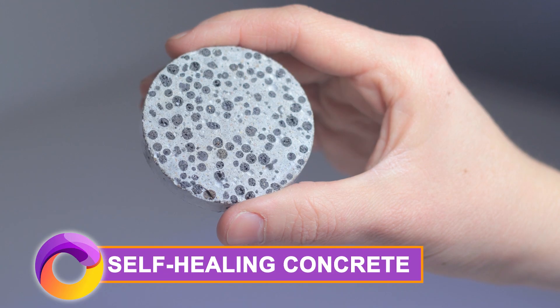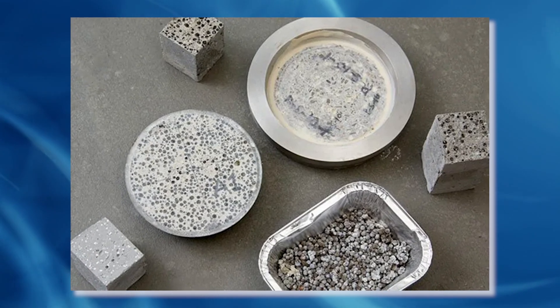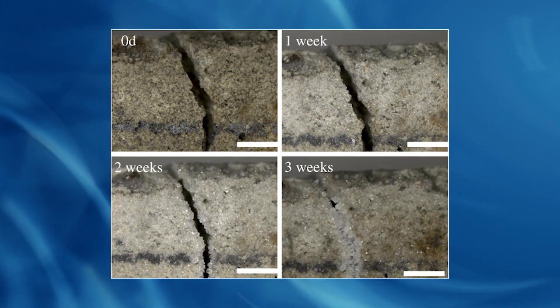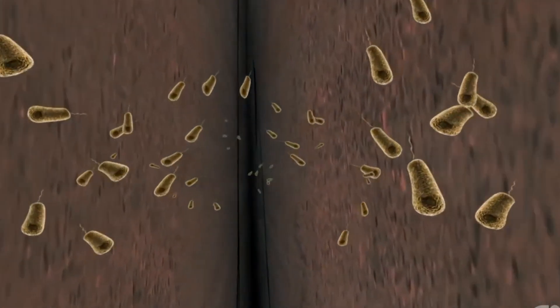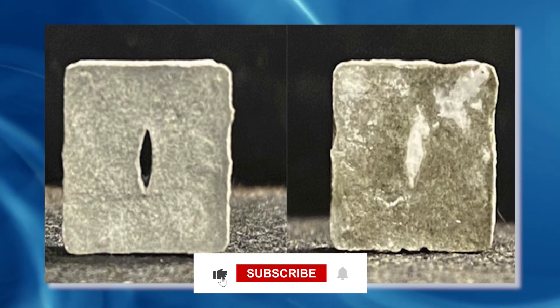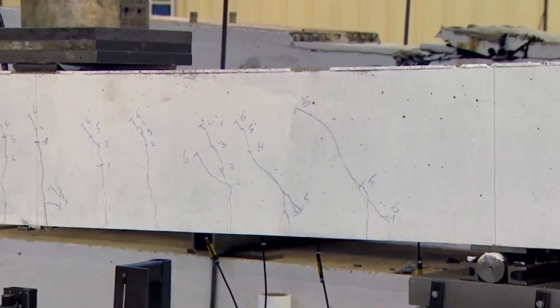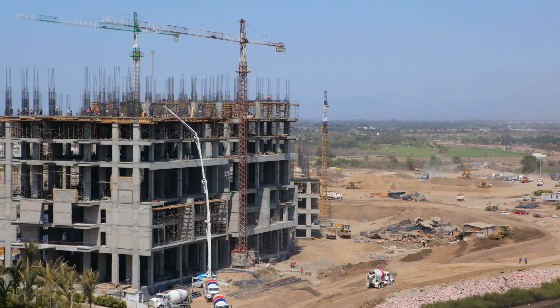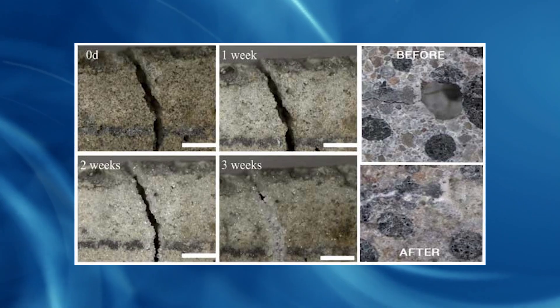Have you heard about self-healing concrete? Your constant maintenance and repairs are about to be cut in half. When a crack appears, the self-healing concrete comes to life. Water enters the crack, awakening hidden bacteria mixed in during the process. Like a superhero, this bacteria goes to work, excreting calcite that miraculously heals the crack. It's a game changer, saving you time and money — because now the millions you spend building things will go a long way to increase durability and the lifetime of your creation.